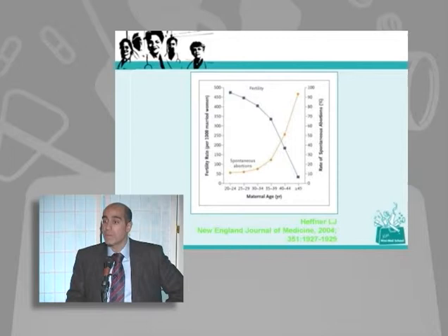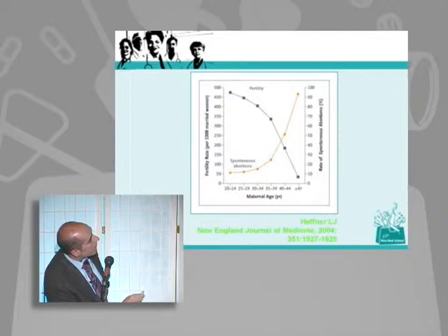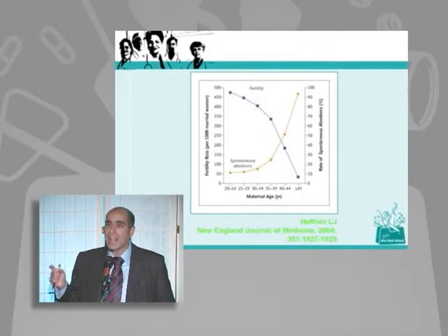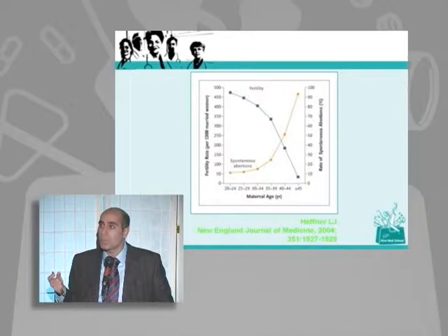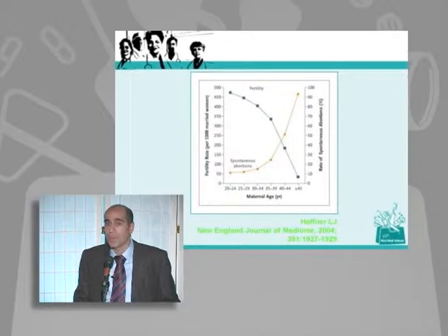This slide shows fertility and the likelihood of miscarriage related to the mother's age, from a recent publication in the New England Journal of Medicine. As a woman ages, her fertility drops — dramatically so in the late 30s and 40s — and the likelihood of miscarriage increases. The reason is her eggs are old. Old eggs don't fertilize easily, and there's a very high rate of chromosomal problems. As a woman ages, her risk of giving birth to a baby with Down syndrome increases quite a bit.